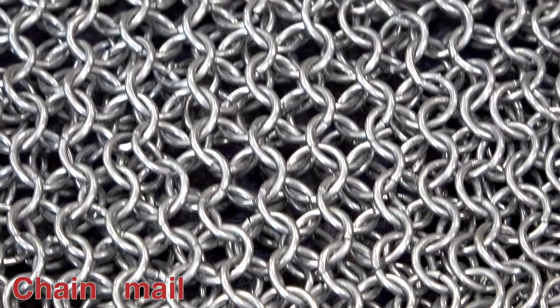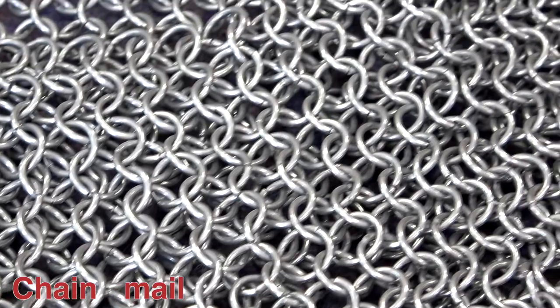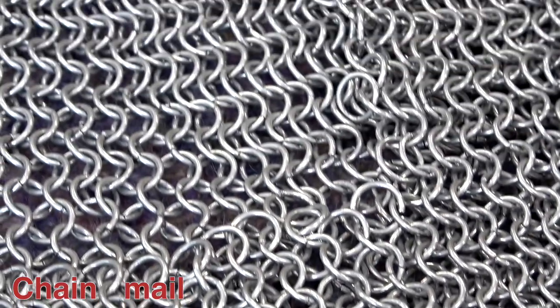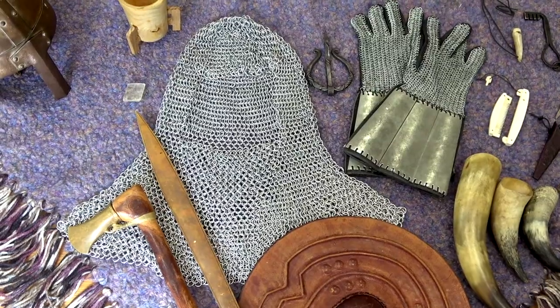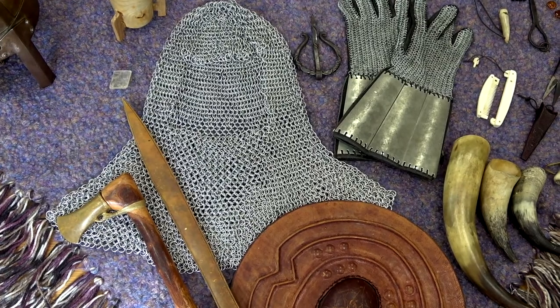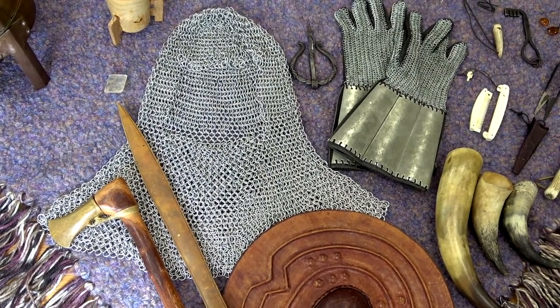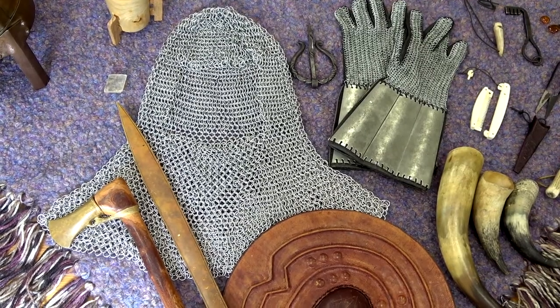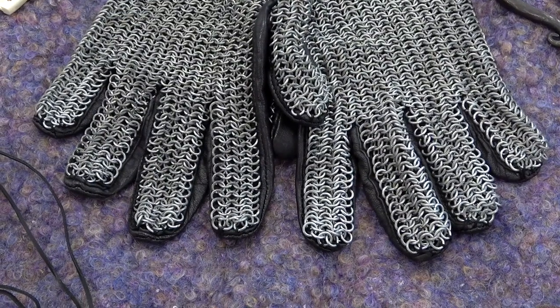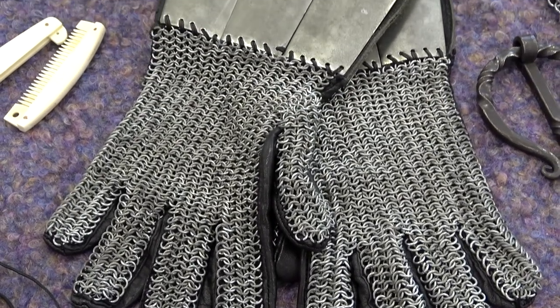These helmets were extremely heavy and made of iron. This is Viking chainmail. It was used as armour for battle and consists of small metal rings linked together to form a mesh. The chains were made of iron and were very labour intensive to make as each link in the chain had to be made and assembled. This chainmail was worn over their heads and shoulders but under the helmet. The individual links meant that the chainmail was flexible and easy to move in, in comparison to the stiff leather.